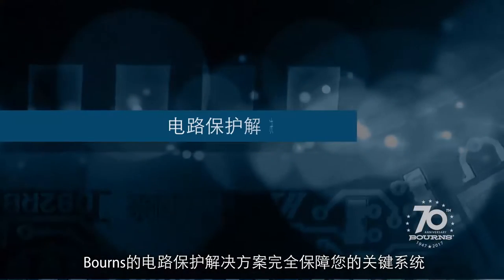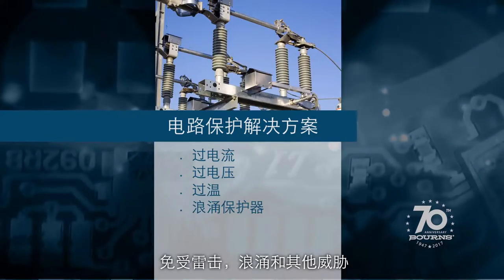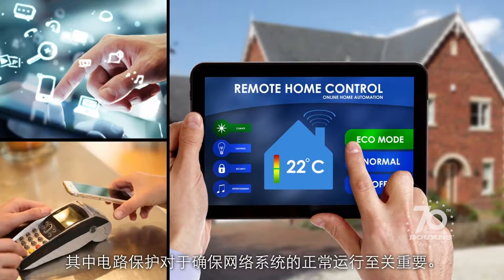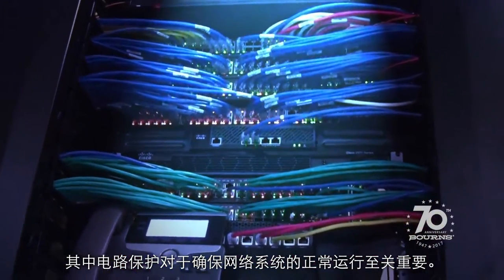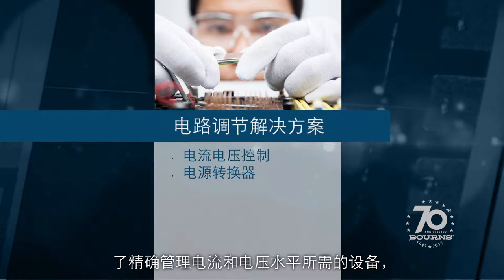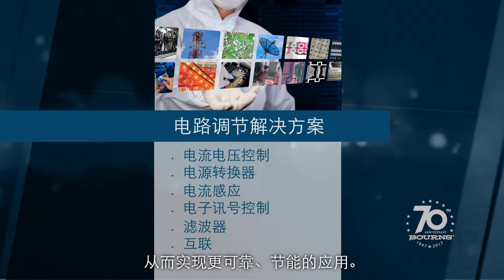Our circuit protection solutions safeguard your critical systems from lightning, power surges, and other threats, which is essential to implementing Internet of Things applications where circuit protection is vital for ensuring uptime of network systems. Our circuit conditioning solutions give your design teams the devices they need to accurately manage current and voltage levels, making more reliable, energy efficient applications possible.